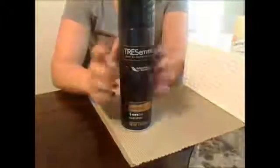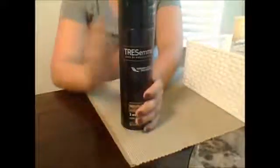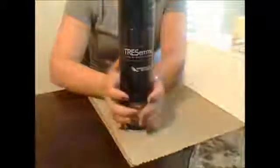I like TRESemme. I'll use their shampoos and conditioners sometimes in my baskets, but just don't have any right now.